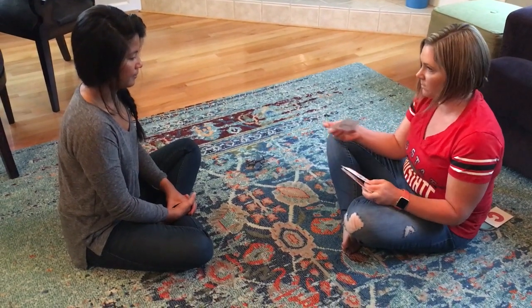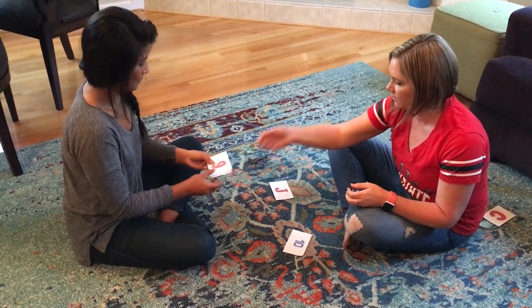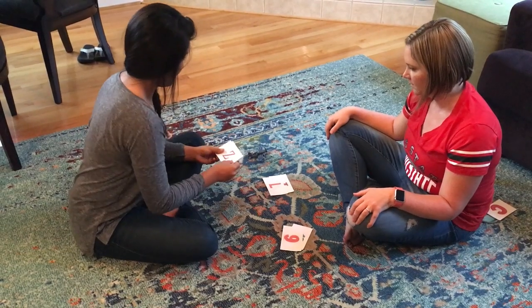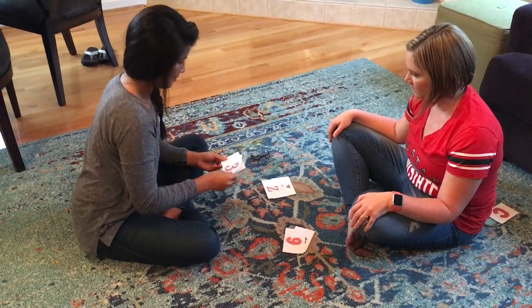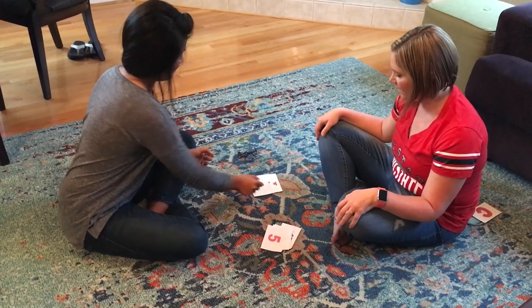All right, Mallory, let's do some sorting. Look, this is the letters, this is the numbers. Sort. Number, letter, letter, number, number, letter. Good job.